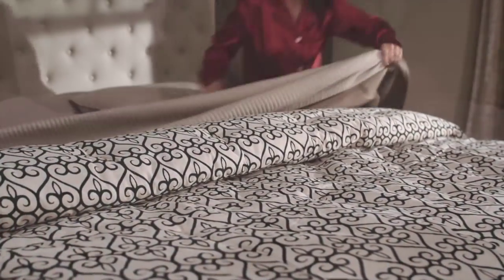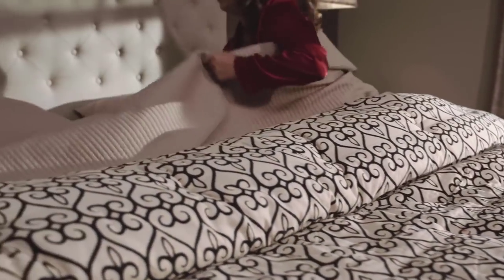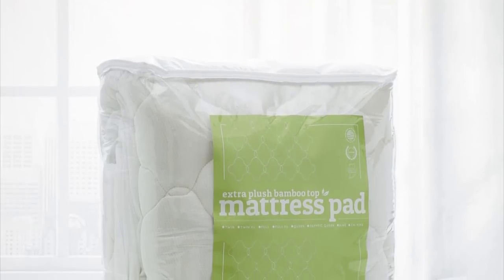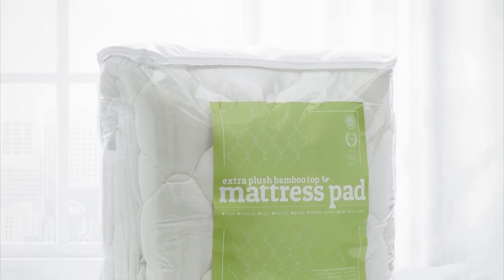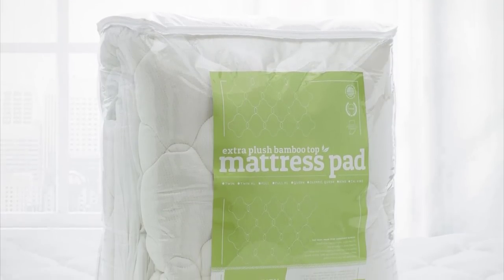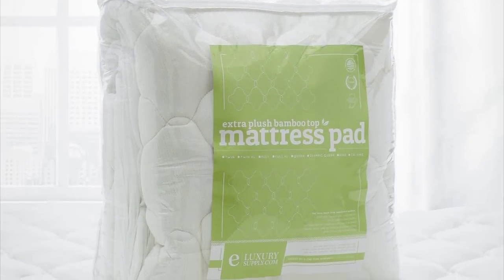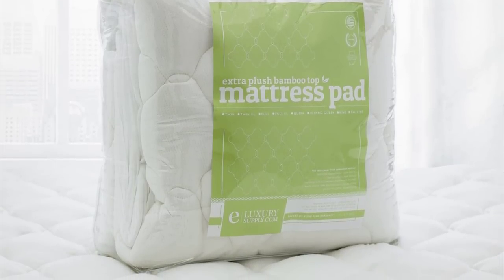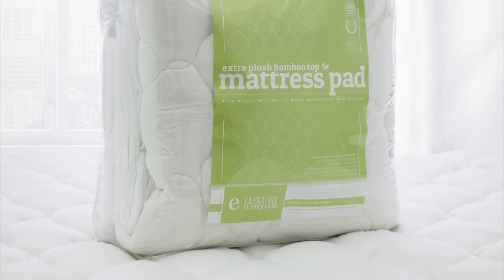This extra thick bamboo mattress pad is suitable for any type of mattress, including innerspring, latex, or memory foam. With over a million sold, rest assured you'll get nothing but the best. If you aren't 100% satisfied, a free return and money-back guarantee are offered — just return your order within 30 days to enjoy the offer.